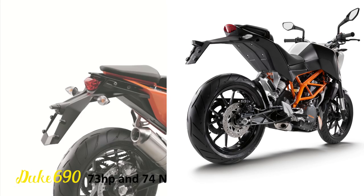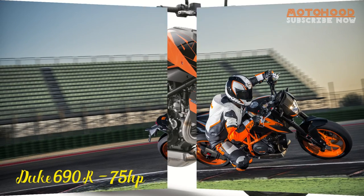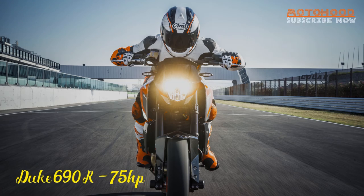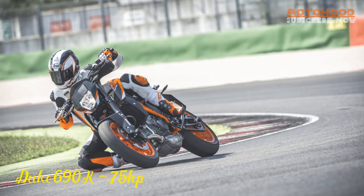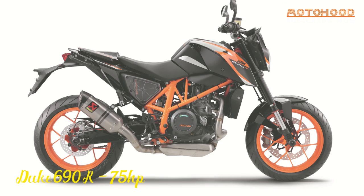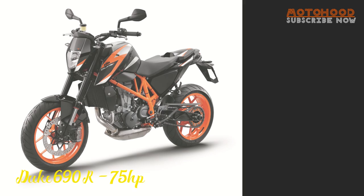All of them have a steel trellis frame with powder coating, 4-piston 300mm front disc, single-piston floating caliper rear disc, stainless steel side-mounted silencer, electric starter, liquid cooling, upside-down front suspension and monoshocks at the rear. And of course, each one has a different power output.